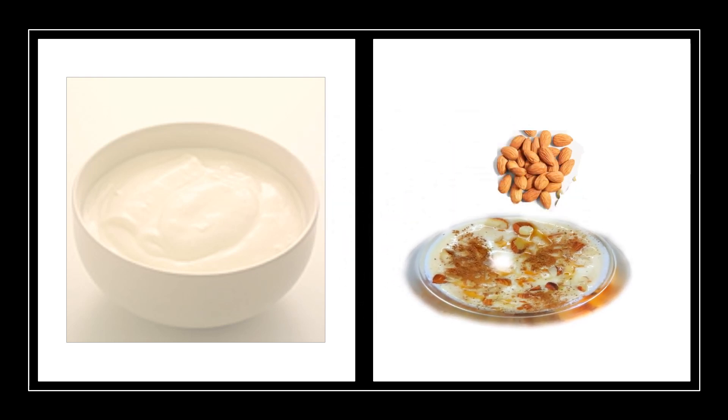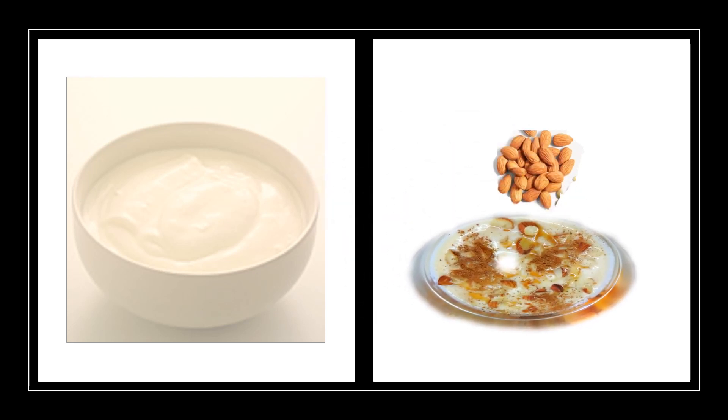Yogurt can also be a great source of vitamin D. Try to select brands fortified with vitamin D. Eat plain yogurt rather than flavored yogurt, which is loaded with sugar. You can add healthy fruits and honey to your yogurt if you want, or enjoy cucumber salad with yogurt.